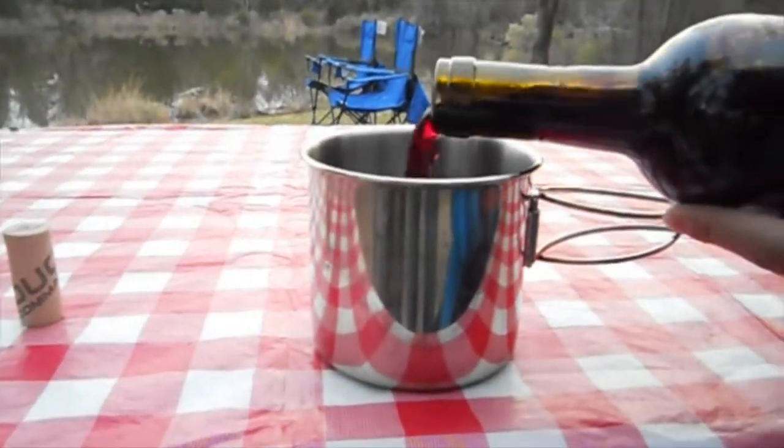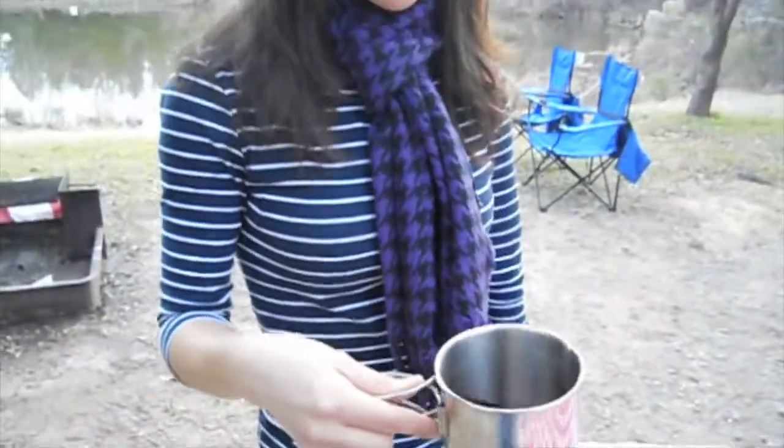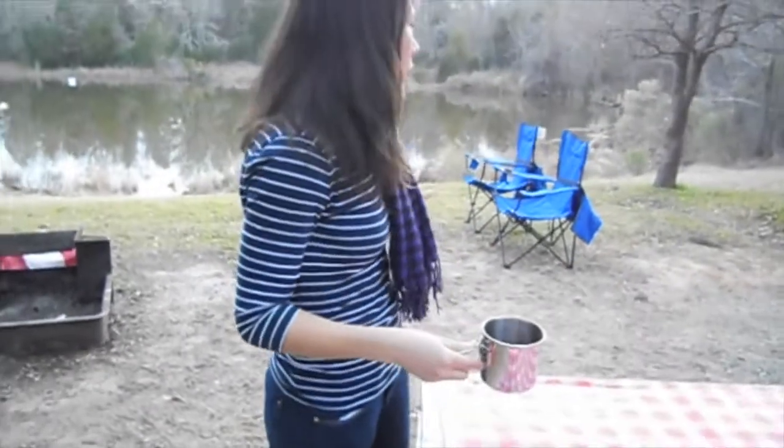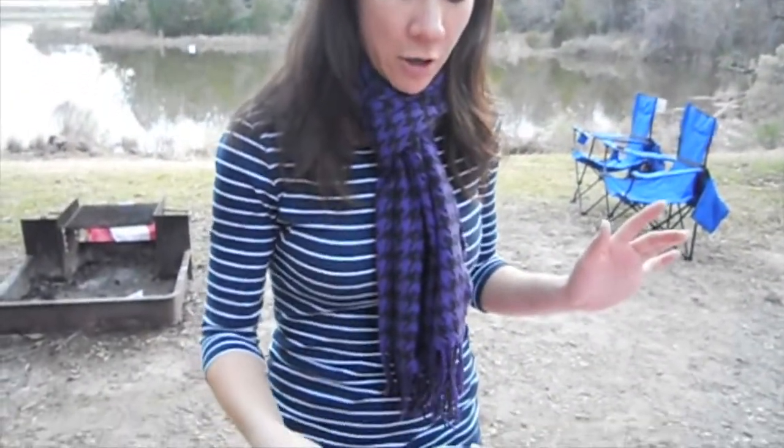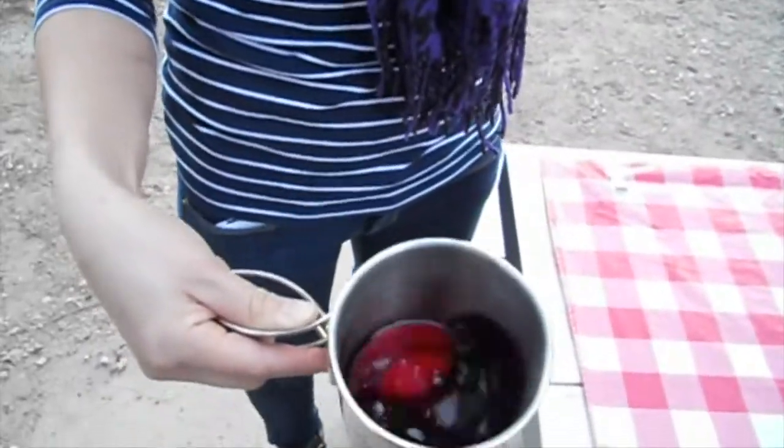We're kind of doing it like we're out in the wild — got a nice little tin cup, out in the woods kind of, swirling it here.